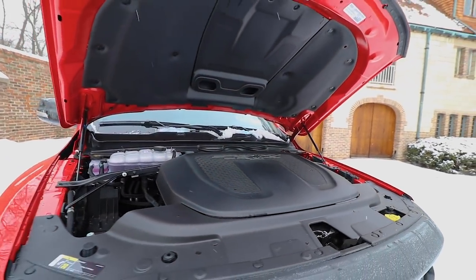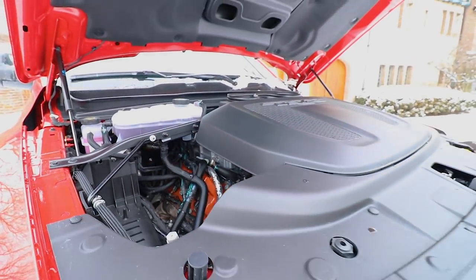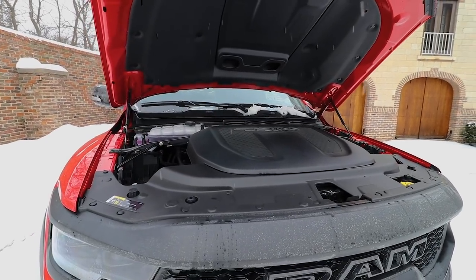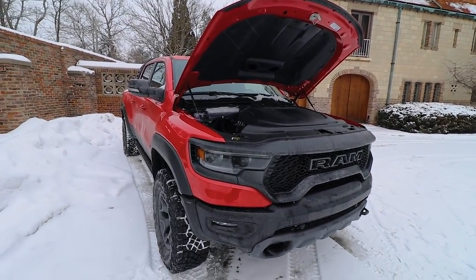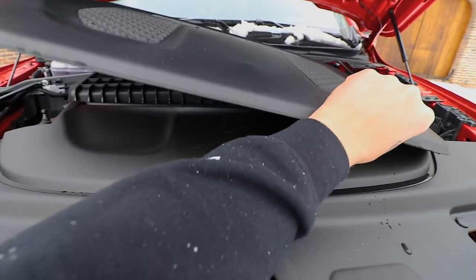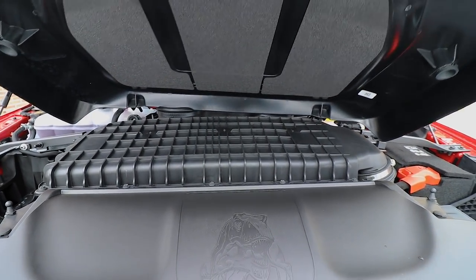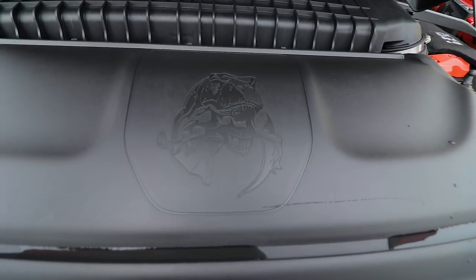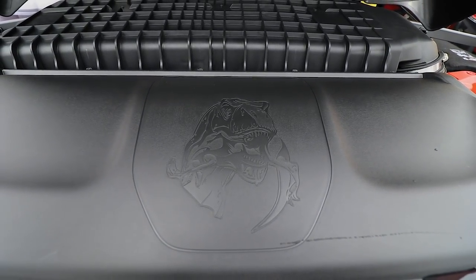As we open the hood, tucked in there you will find a 6.2-liter supercharged V8 with a 2.4-liter supercharger — pretty much the exact motor and supercharger found in a Hellcat, because this thing is essentially a Hellcat truck. Another cool detail you'll find under this cover is that it says TRX on there. Here you have the big intake with air coming through the vent, and then right here you have a T-Rex eating a Raptor — pretty much shade to Ford.